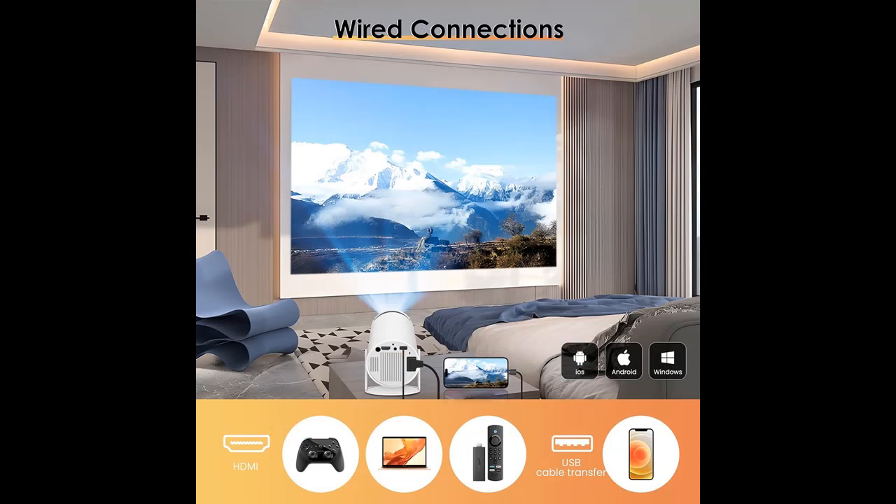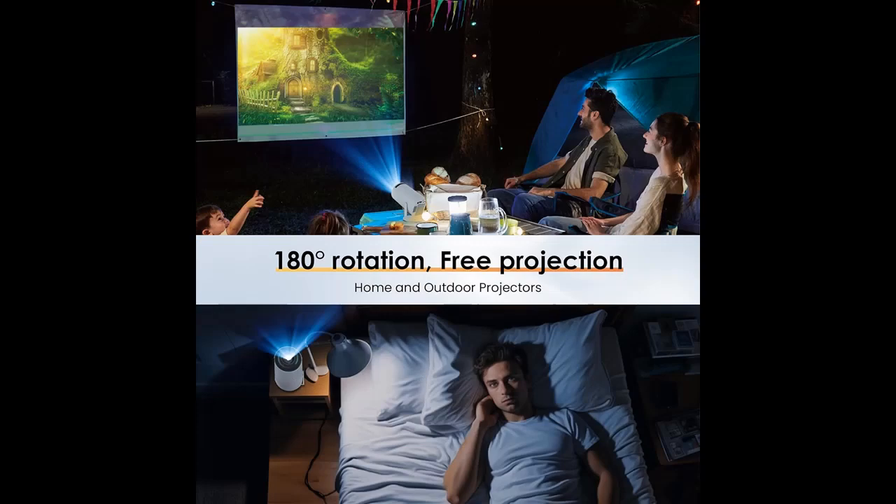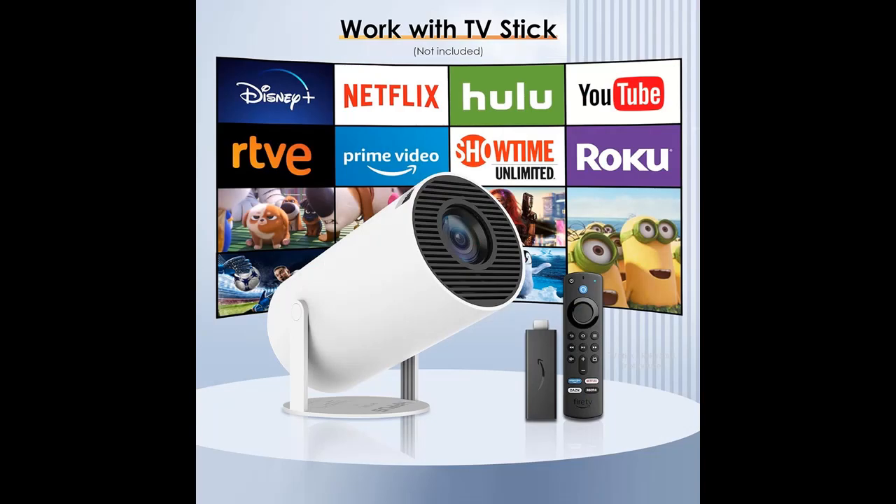It is suitable for a variety of room environments. Committed to wireless portability, the projector supports 5G Wi-Fi and 2.4 GHz Wi-Fi screen projection. Note: due to HDCP copyright, this mini projector doesn't support Netflix, Amazon Prime, and Hulu, but you could use Amazon Fire Stick or Roku Stick.